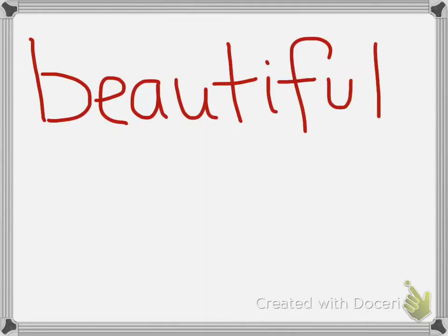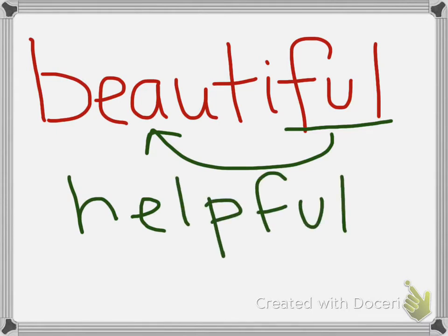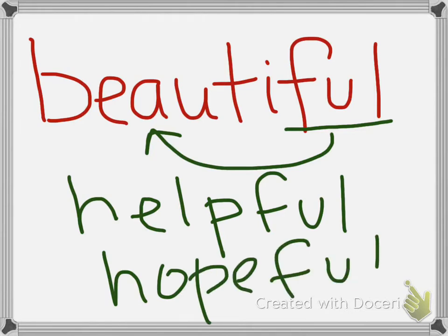The first word is beautiful. The root word of beautiful is beauty. The '-ful' on the end means full of beauty. Other words we've talked about with '-ful' on the end are helpful, which means full of help, and hopeful, which means full of hope.